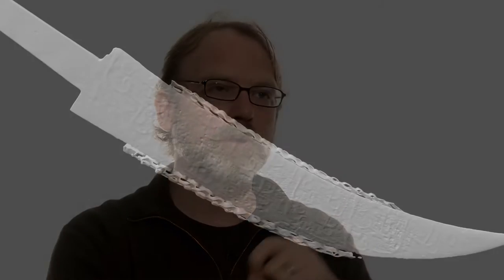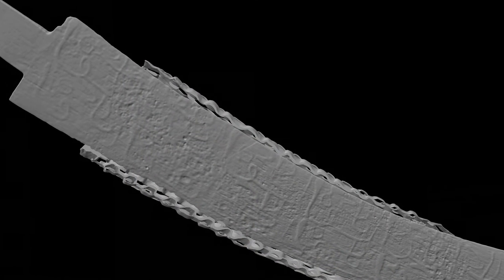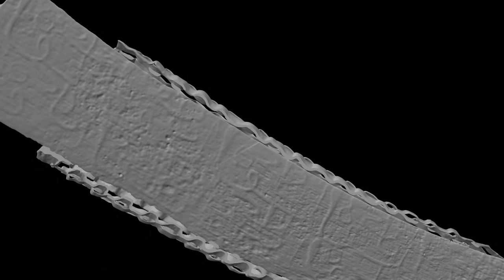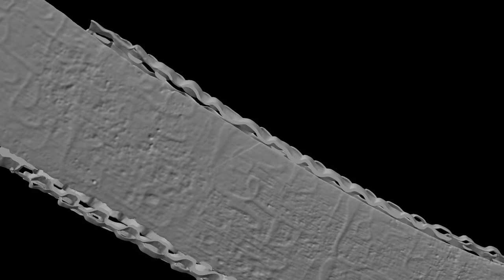What we've done in one case, for example: one of our curators in anthropology had a knife that was stuck in a sheath and they couldn't get the knife out, and he wanted to see if there was any writing on the blade. With computed tomography, they were able to get a three-dimensional density image map of the entire object, strip away the sheath in the computer, and you can see the writing on the blade of the knife in great detail.